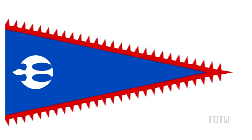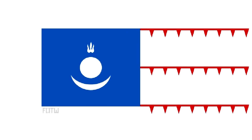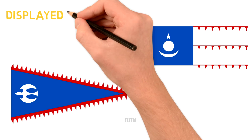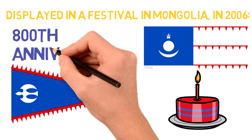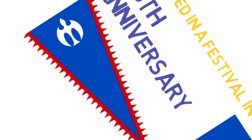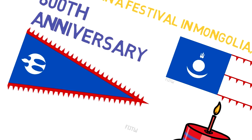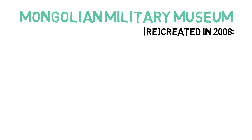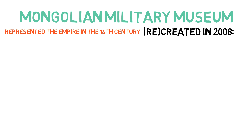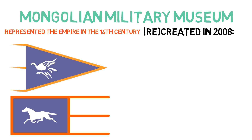We see something close to a falcon — with a little imagination — in this next flag, which along with this one displaying a sun, moon and fire, both in red and blue, were displayed at a festival in Mongolia in 2006 to celebrate the 800th anniversary of the birth of the Mongol Empire. But maybe what I'm seeing as a falcon is just a version of the flames on its side. In 2008, the Mongolian Military Museum also produced a number of flags which they say represented the Mongolian Empire in the 14th century — these two in orange and purple with a white horse and a white bird.